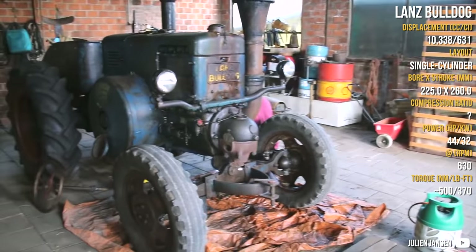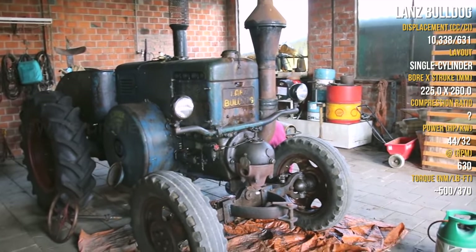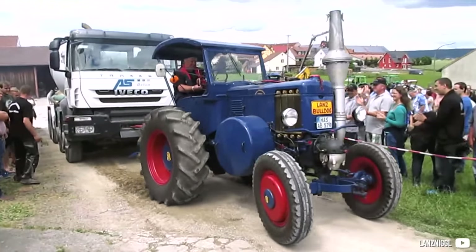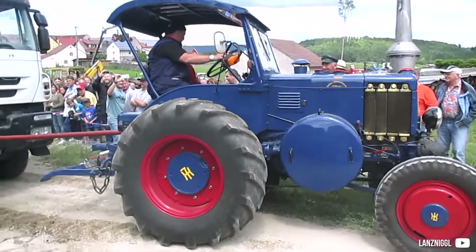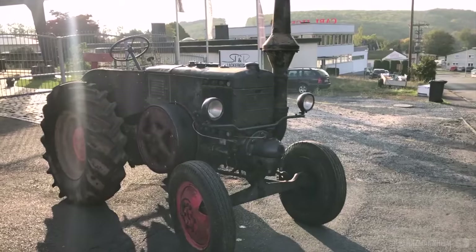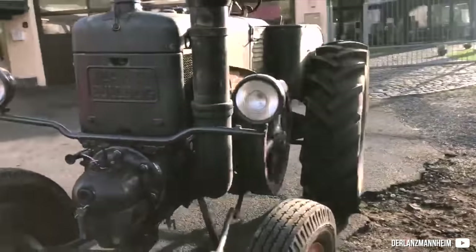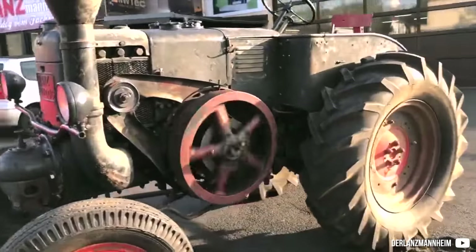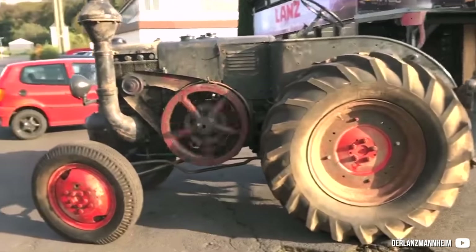The Lanz Bulldog is a very famous German tractor. It uses a horizontal single-cylinder two-stroke hot bulb engine, which requires a preheated glowing-red bulb to start. The steering wheel was used as a starting crank and had to be removed to steer afterwards. Initially it was a 12hp 6.3-litre engine, which grew up to 10.3 litres with 44hp. It was built in over 220,000 examples, and was so popular that copies were made in France, Poland, Australia, and Argentina.